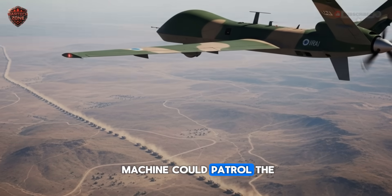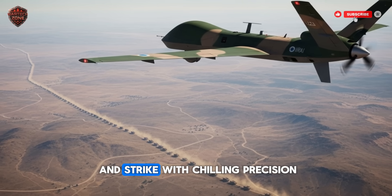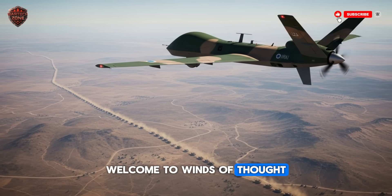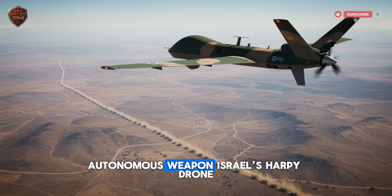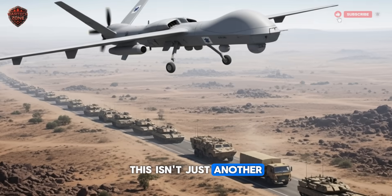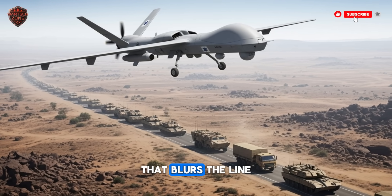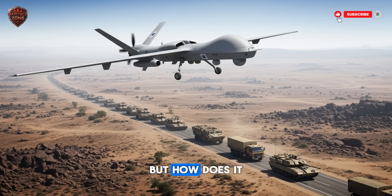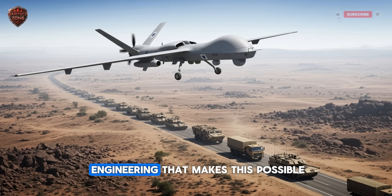What if a single machine could patrol the skies for hours, make its own decisions, and strike with chilling precision? Welcome to Winds of Thought. Today, we're unraveling the secrets behind a revolutionary autonomous weapon, Israel's Harpy drone. This isn't just another remote-controlled aircraft — it's a self-governing hunter that blurs the line between machine and predator. But how does it know what to target? Let's break down the engineering that makes this possible.